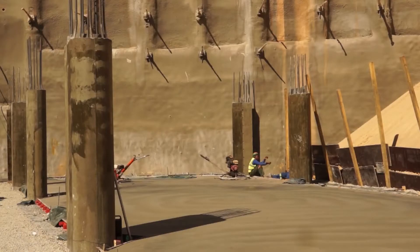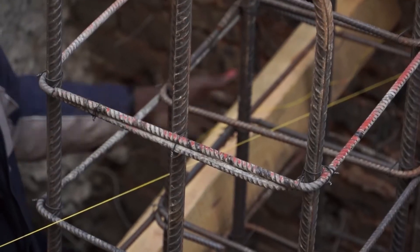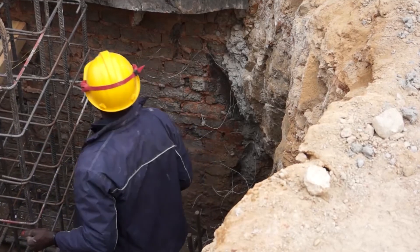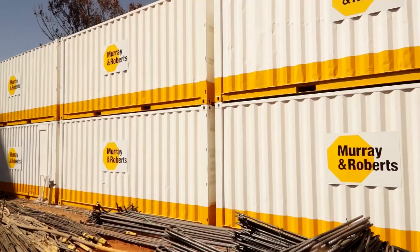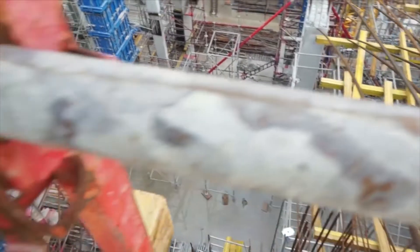On the Gautrain we used a lot of the ARC technology, but we have processed it further now where we are using 64% fly ash on this job. On other jobs like Portside we are using up to 85% replacement, but once more that is slag, not PFA.